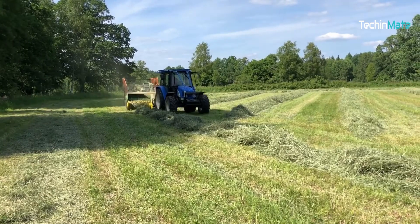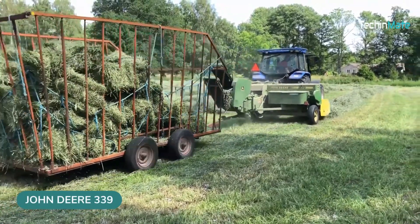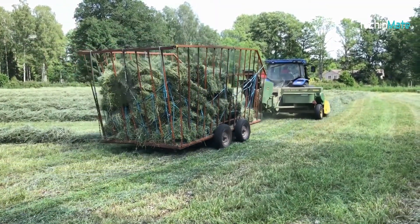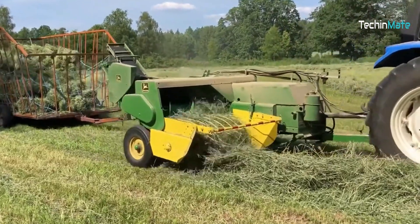This hay baler turns messy hay stacks into tidy hay bales. The John Deere Square Baler 339 takes all the loose hay and bundles it into neat, compact hay bales for easy storage and transportation.